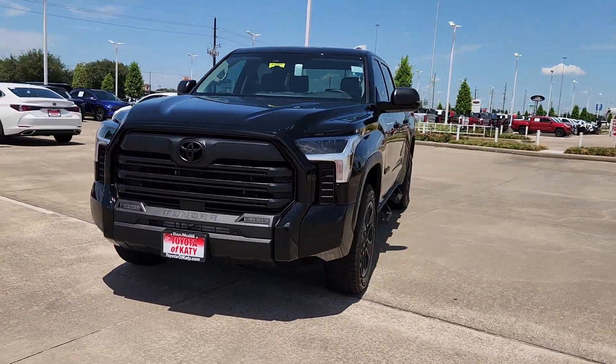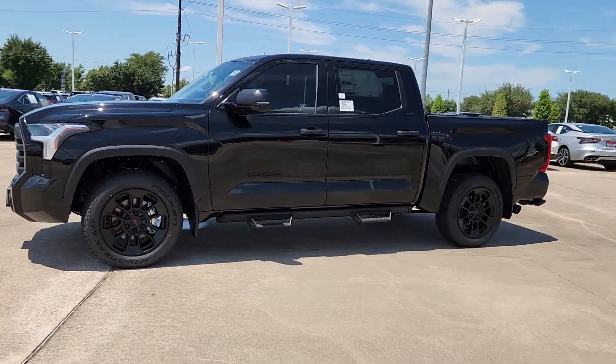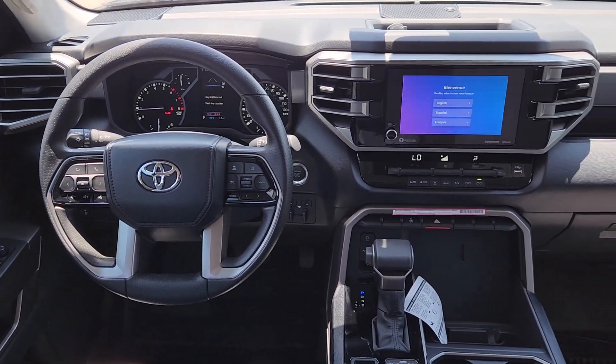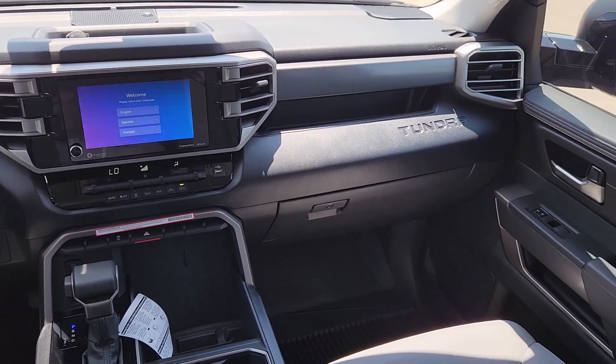These are just some of the great options this vehicle comes with: Apple CarPlay and/or Android Auto, turbocharged engine, keyless entry, fog lamps, satellite radio, heated mirrors, backup camera, steering wheel audio controls, alarm, and aluminum wheels.